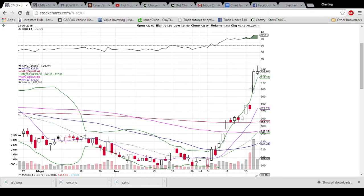Looking at any support on a pullback, we have the upper Bollinger Band level here at 717.32. That will be the first support we see.